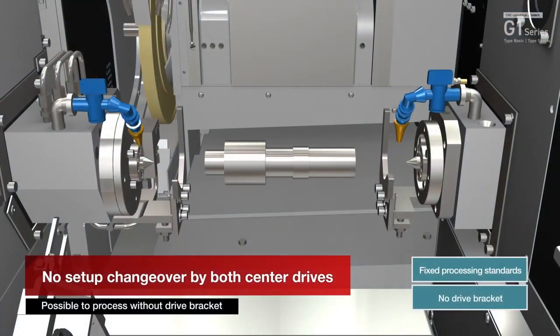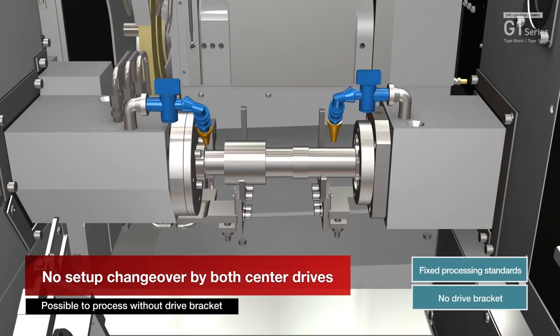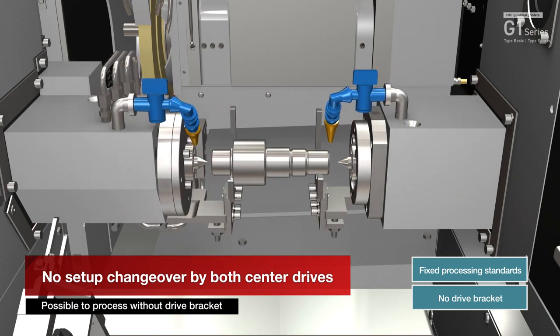When the double center drive specification is selected, the swing stop does not need to be replaced.